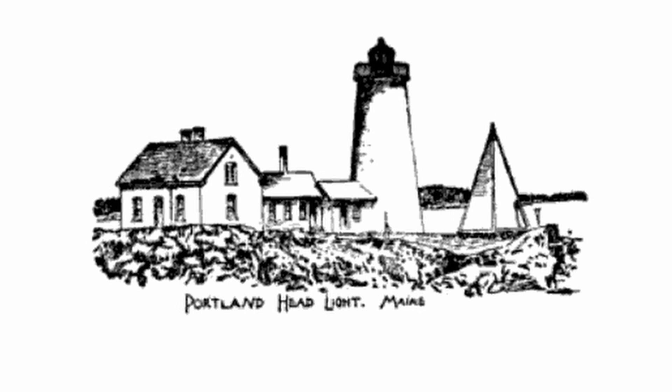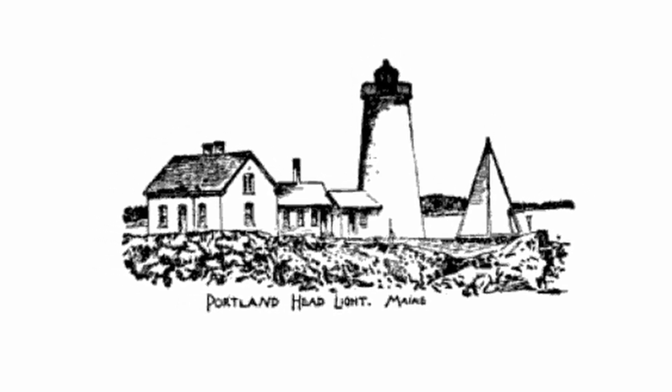In 1790, the United States government took over responsibility of the lighthouse and Congress approved $1,500 for its completion. So that's pretty funny. The construction of the first keeper's quarters began in 1790, and the first keeper's house was erected in 1816.